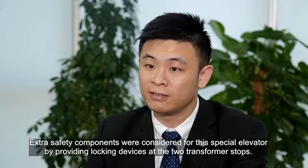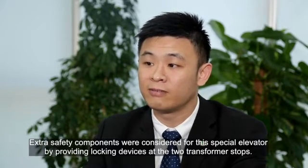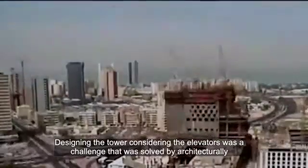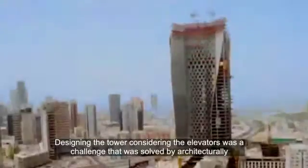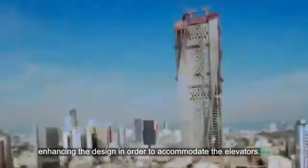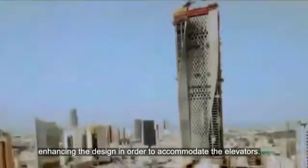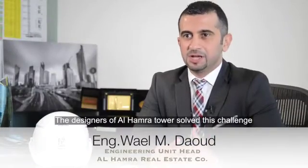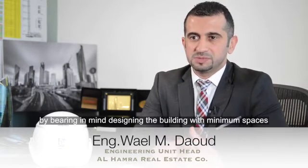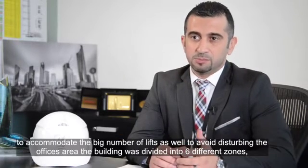Extra safety components were considered for this special elevator by providing locking devices at the two transformer stops. Designing the tower while considering the elevators was a challenge that was solved by architecturally enhancing the design in order to accommodate the elevators.